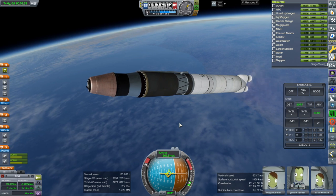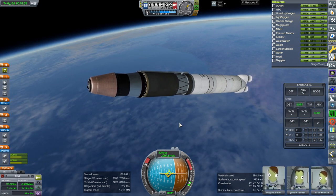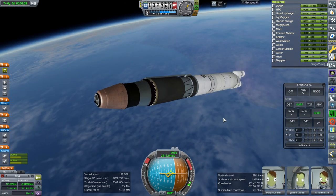These parts are for Realism Overhaul. In theory they work with stock, but I haven't checked — in that case it would fit a 2.5-meter rocket.